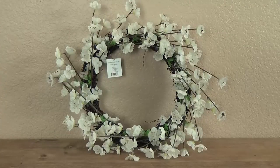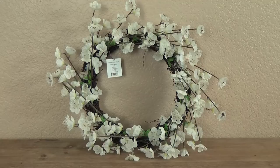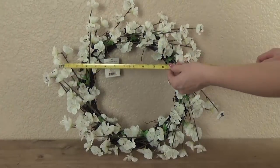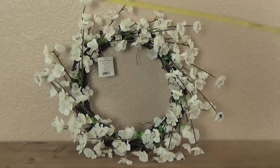Now moving on to my Target items. First up, I have this beautiful wreath, and when I saw this in the store I just thought it was gorgeous. I wasn't surprised when I found out these are actually cherry blossoms — I'm a huge fan of cherry blossom trees. This wreath is a smaller size, only about 18 inches depending on how you measure it, but I have something very special in mind for it, hopefully in my dining room.